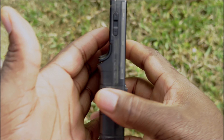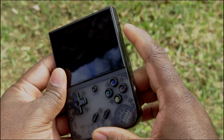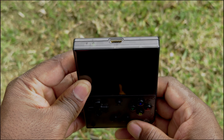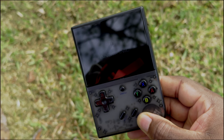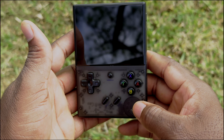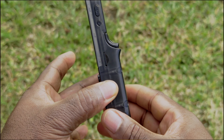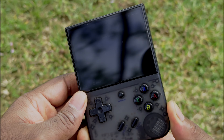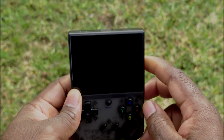This is a recent addition — the Anbernic RG35XX Plus. It's an emulator that runs retro consoles like Nintendo, the original PS1, and Game Boy Advance. I actually bought this one new. It's compact, reminiscent of the Game Boy Color and Game Boy Pocket, with those Skittles-colored buttons. We played Mario on this thing!